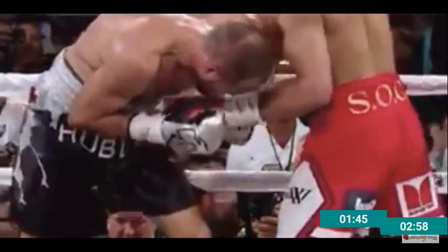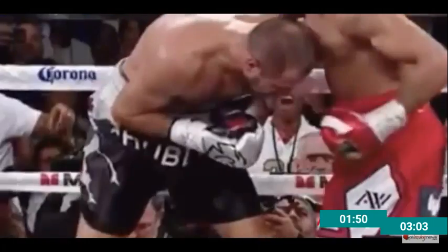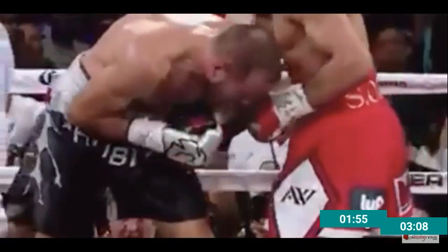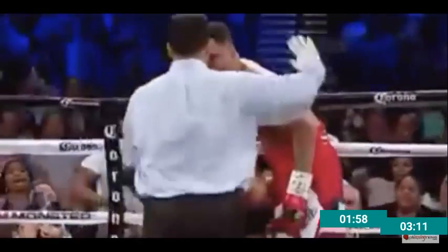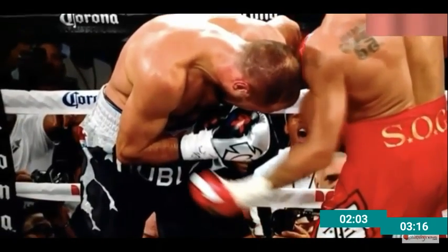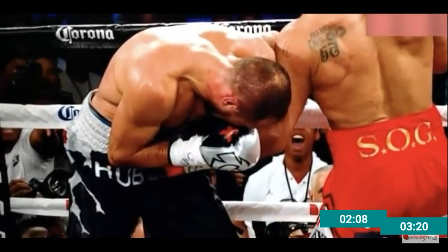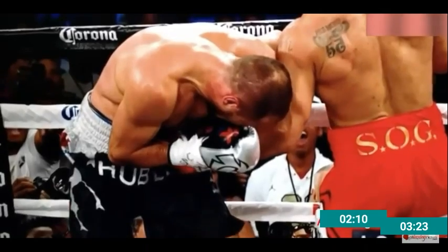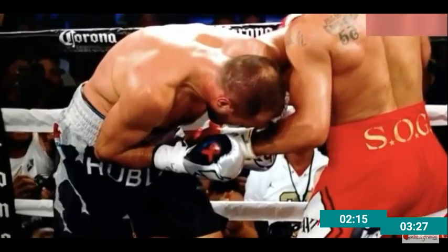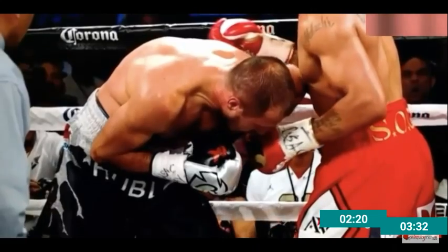How many times have we seen a fighter go down from a body shot or getting caught on the chin and the referee gives them a chance? Tony Weeks has been in a lot of historical fights — total battles and wars. Could you imagine if every referee stopped the fight? Technically the ropes stopped Kovalev from falling down, so technically it's a knockdown — he should have counted.